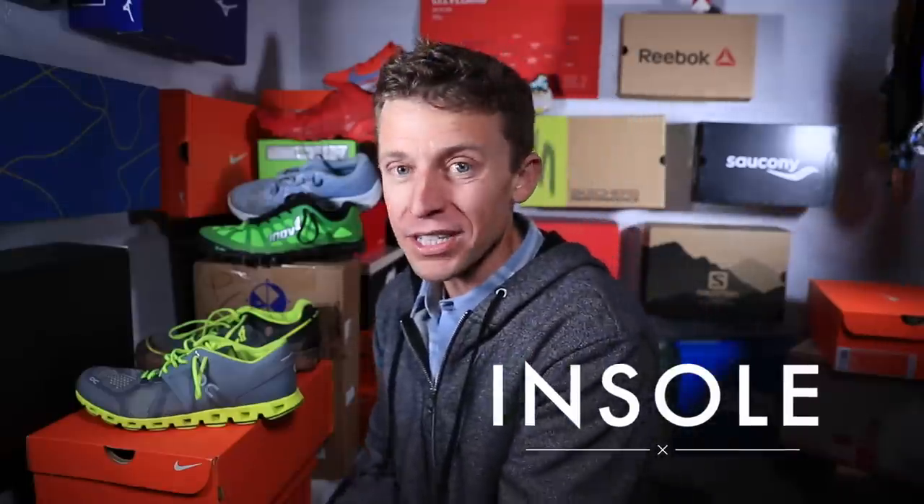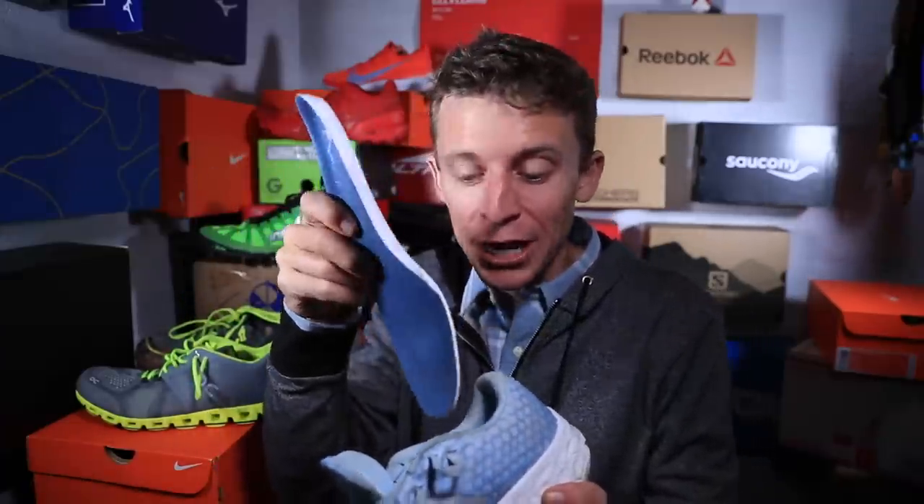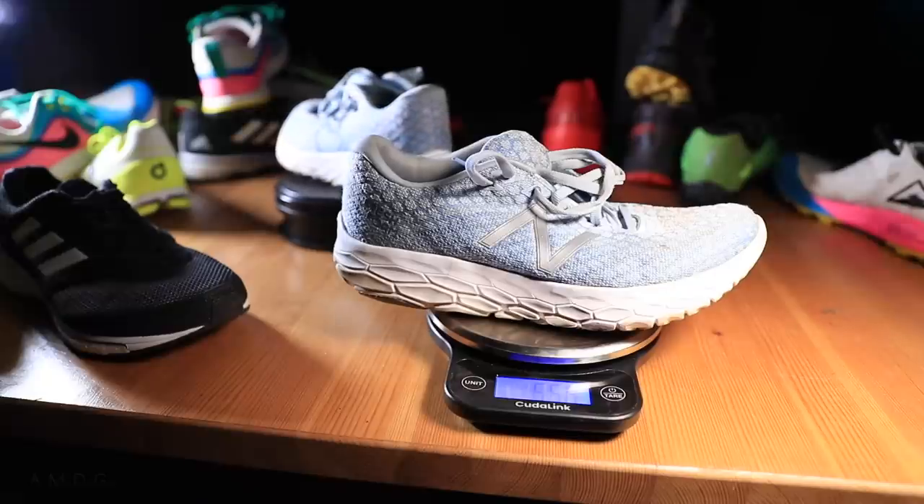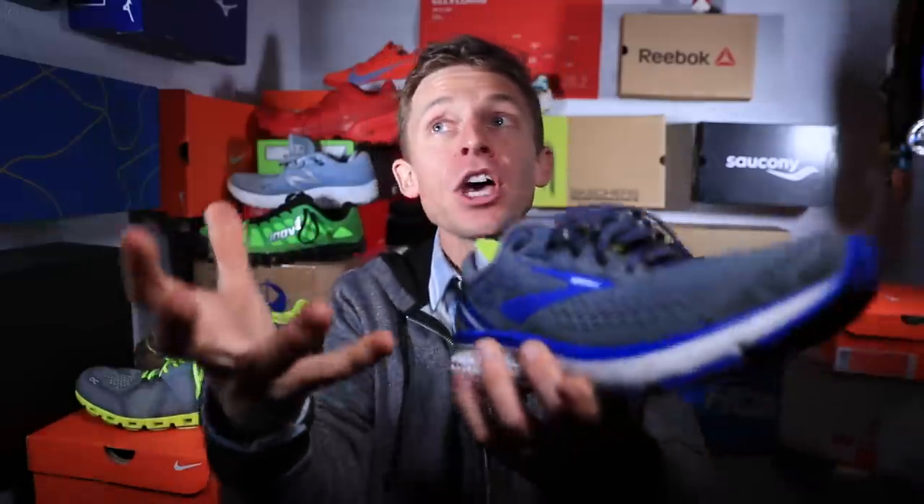Back to the New Balance Beacon — some people have mentioned concern about how thin the insole is inside the Beacon, and I would agree. They're also mentioning that it slides around inside the shoe, and that's not good. New Balance, if you're listening, we need a better insole for the Beacon. The insole does impact and absorb some of the impact through your gait cycle.